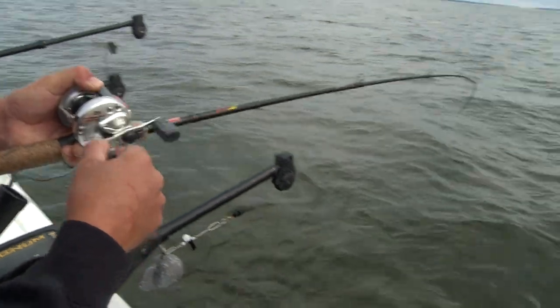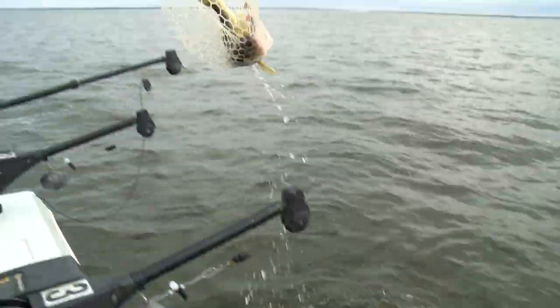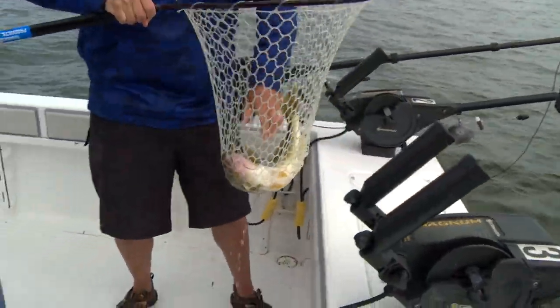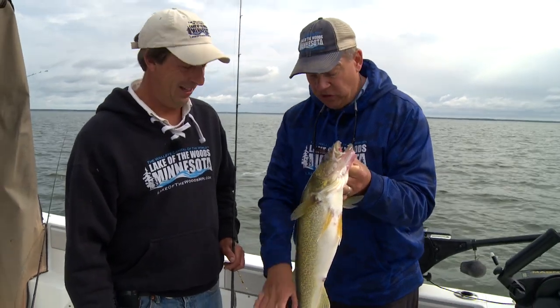There's another one — I thought for a second it was snagged, but sure is nice when that fish starts coming with you, huh? Gives you a little head shake. All right Greg, nice fish. Good one. There are three ways people are catching walleyes right now in Lake of the Woods. The first way is pulling spinners like we are today.